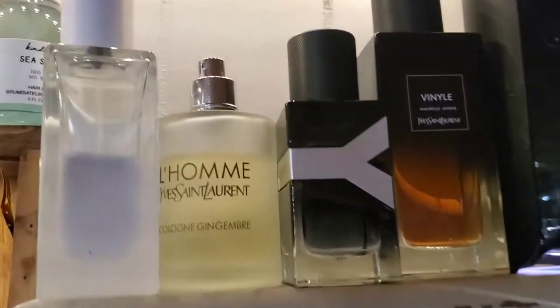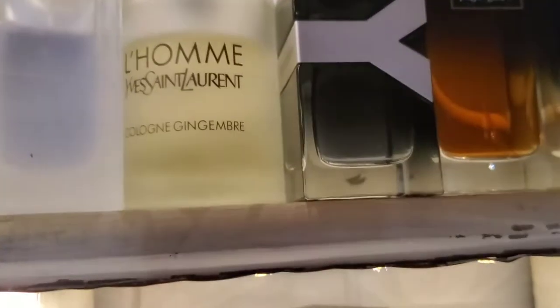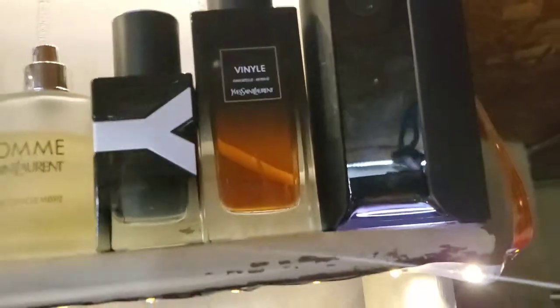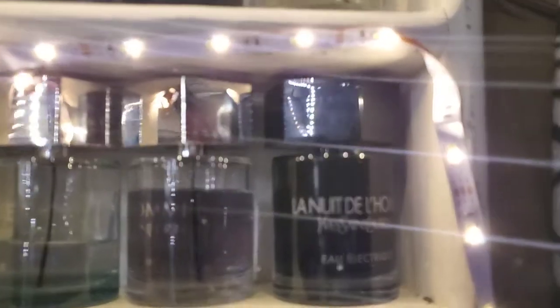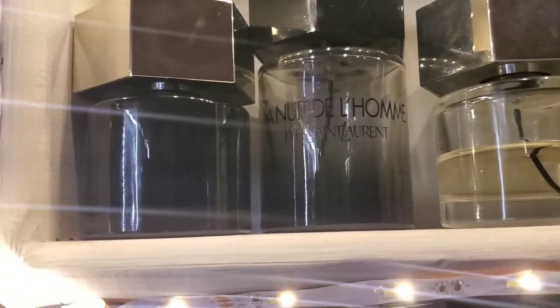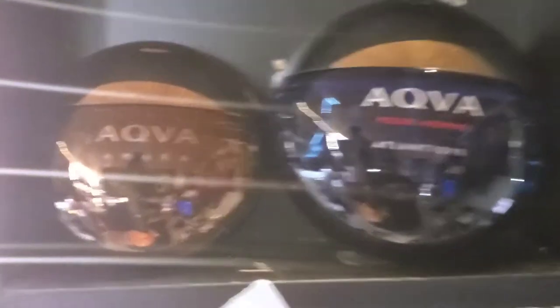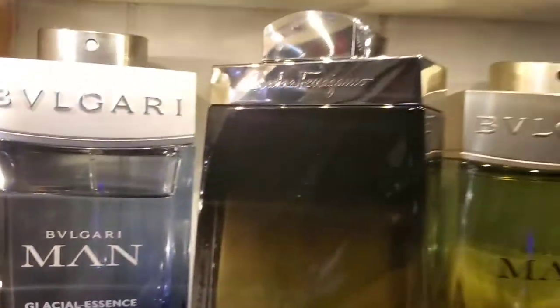We have some more Dior up here, Yves Saint Laurent — Y, the EDP. Another discontinued gem — Yves Saint Laurent Cinema. And Gingembre by Yves Saint Laurent. Then YSL Elle and Banal by Yves Saint Laurent — one of my favorite vanilla scents. Here are all my Loewe's: Electric, Blue, Ultimate, the regular in a 2012 formulation, La Nuit Loewe, and the newest — La Nuit Loewe Parfum. Then some Bvlgari love — Aqua, Aqua Amara, Aqua Atlantique, Wood Neroli, and Glacial Essence, the new one I've done a review on.